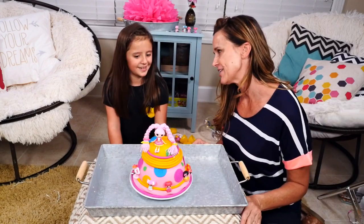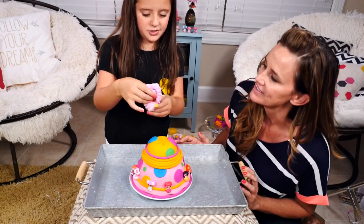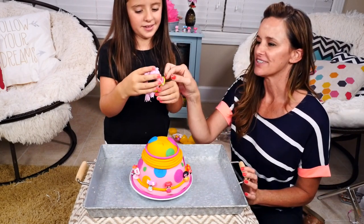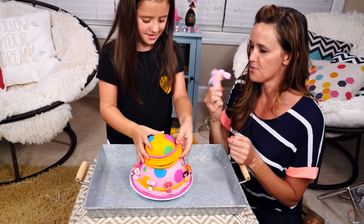Are you ready to open this Play-Doh cake? So who do we have on top? Jewel! We have Jewel. I like her. Jewel has some crazy hair, doesn't she? Woo!